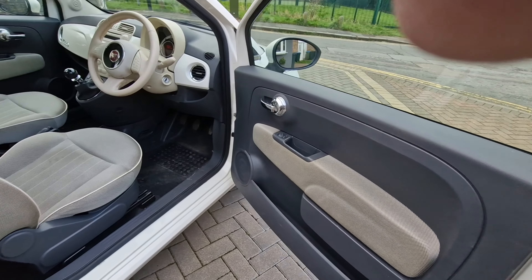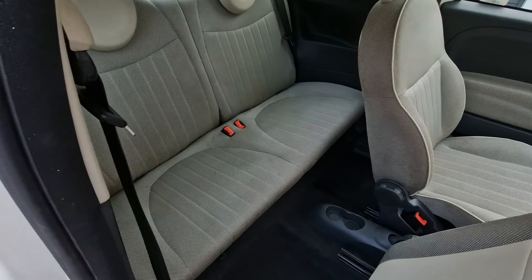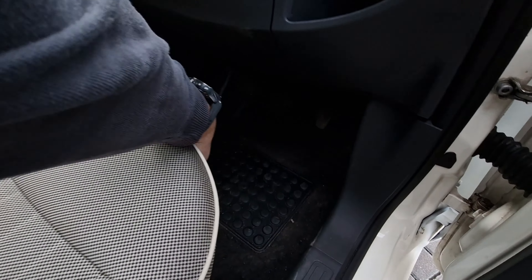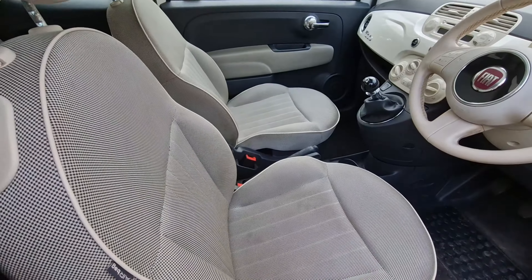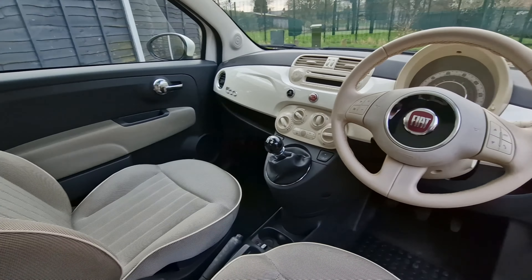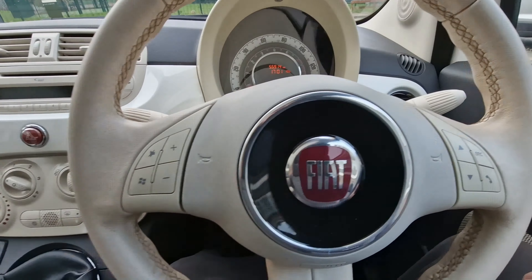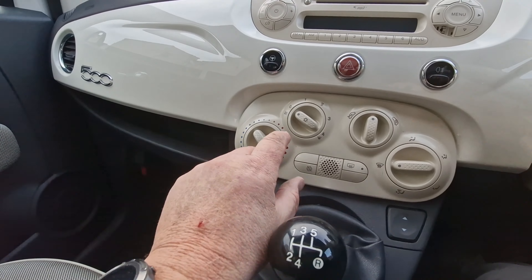Immaculate condition inside, super clean interior. It's a standard layout for the lounge. The last one of these I had was a factory order one with leather seats, but this is the sort of standard interior for one of these. Just jump in - yeah, everything all good in here, air conditioning.